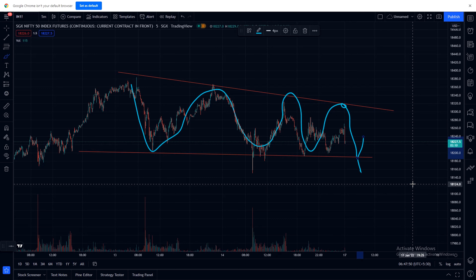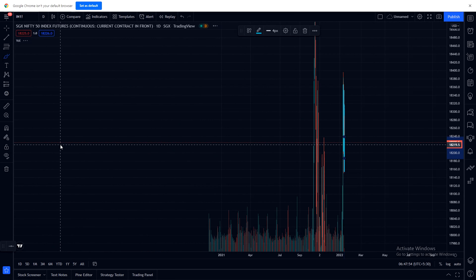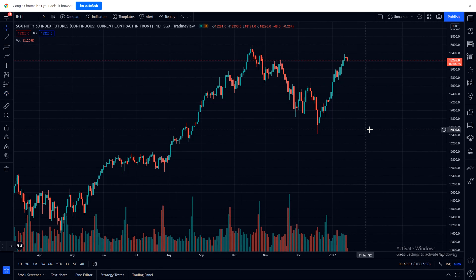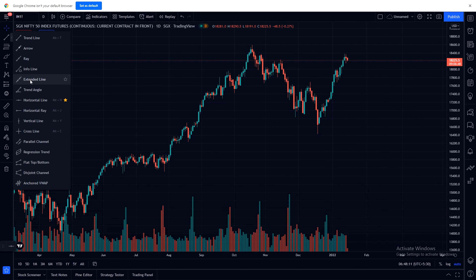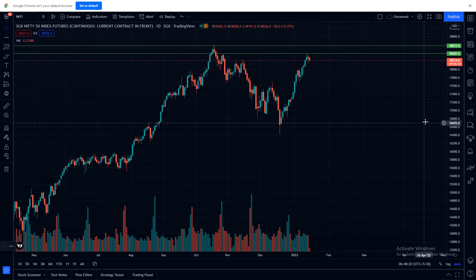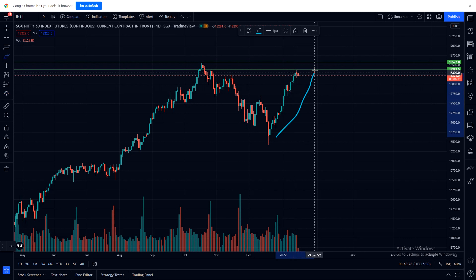We will see in the day chart. In the day chart, market is bullish. We will draw resistance. Here one resistance, and same way here also one resistance. Market has reached this resistance and is reversing now. Maybe it will reverse or it will go up.